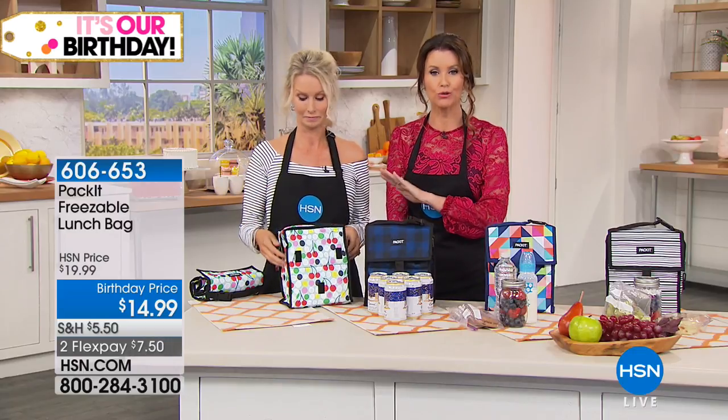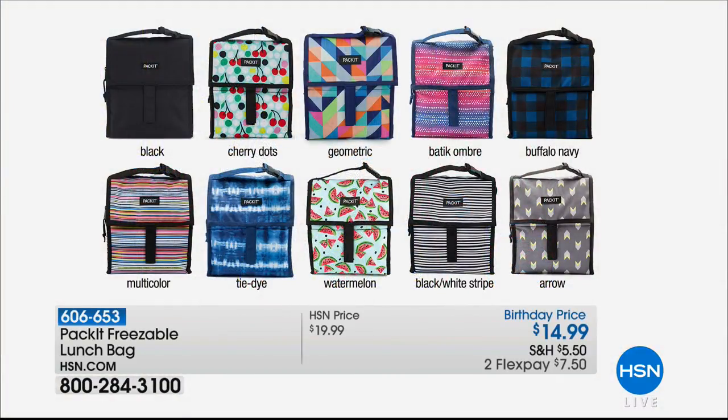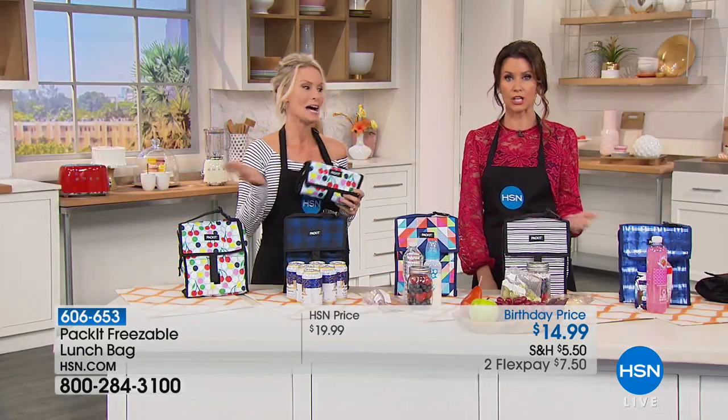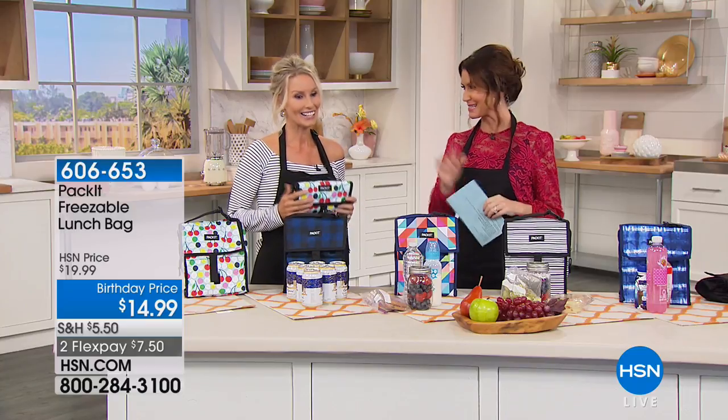We have them available in black, cherry dots, bright geometric, batik ombre, buffalo navy — that's the one Paul got — multicolor, tie-dye blue, watermelon, black and white stripe, and arrow. All right now at $5 off, so you can get these home for only $7.50. With so many different colors, if you've got five children like Stacey does or three like I do, get one for every member of the family — then you know who is refreezing theirs and who isn't.